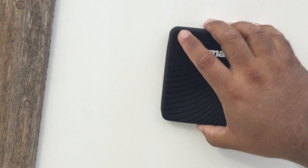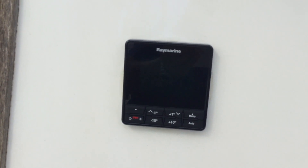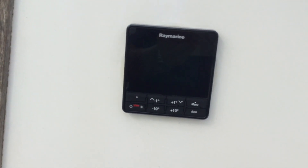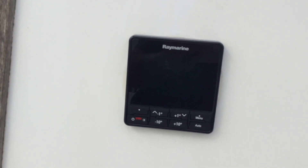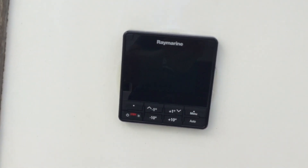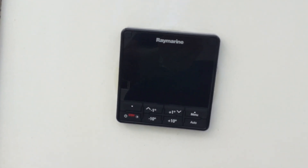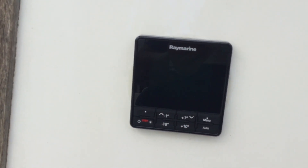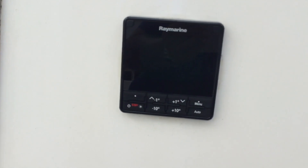Here is one of the new things that I put on — that's the autopilot control head. When it's turned on, it will display the heading, speed, and some other information. When I want it to start controlling the boat, I just press it and it will steer towards that heading. I can use these buttons to change the heading without having to touch the wheel, and when you want to cancel you press this one.